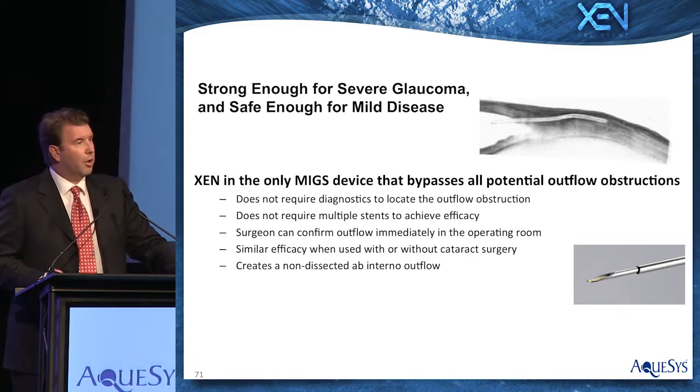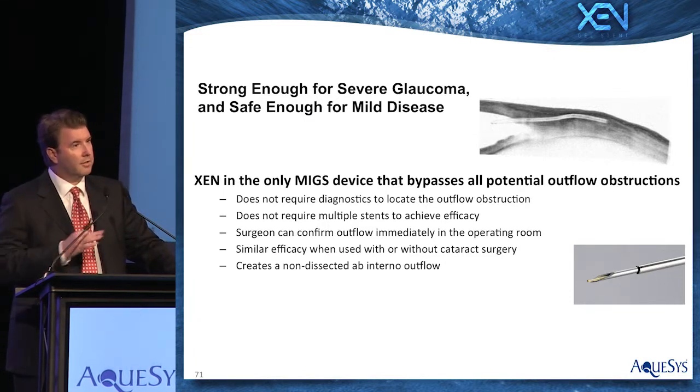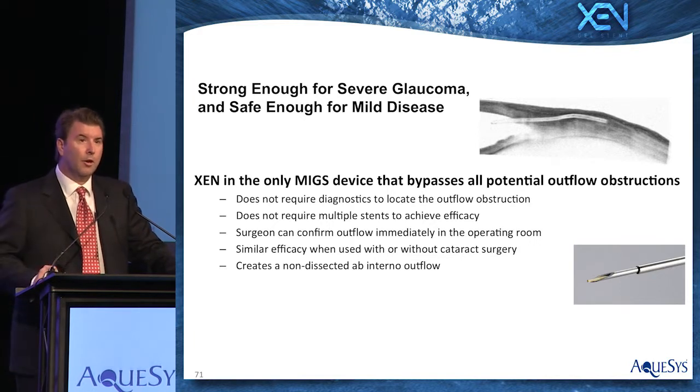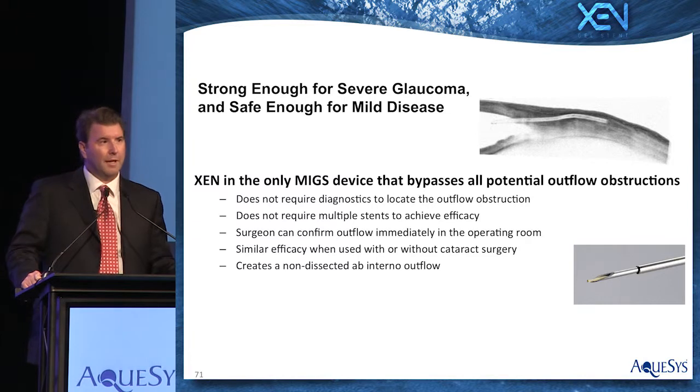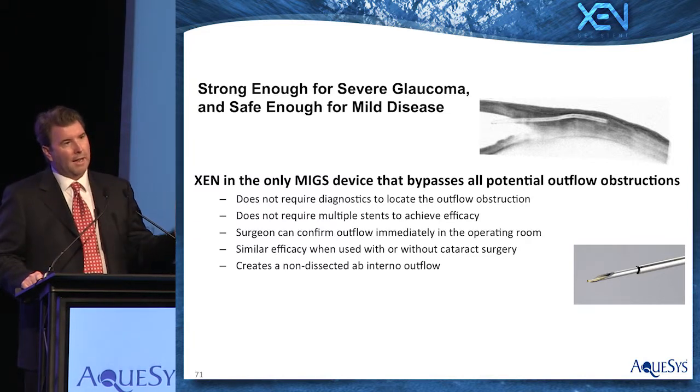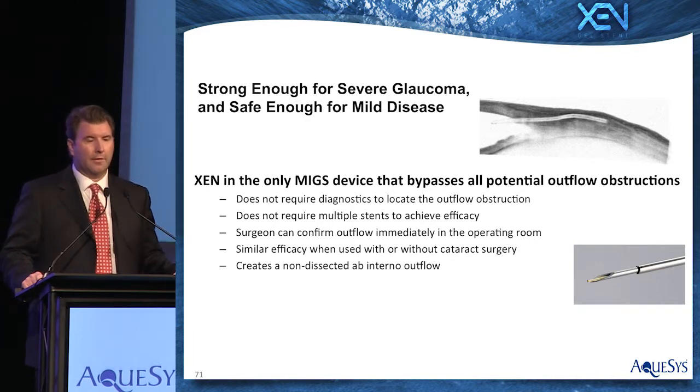Zeng is the only MIGS approach that bypasses all of the potential outflow obstructions in a glaucomatous eye. So there is not a diagnosis needed to figure out which part of the trabecular meshwork may be obstructed — is it the collector channel, is it the aqueous vein? Each and every time that you place a Zeng into an eye, it bypasses all of the potential outflow obstructions and introduces a new patent outflow pathway for each patient.